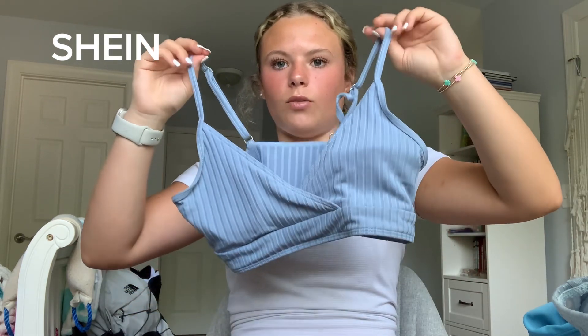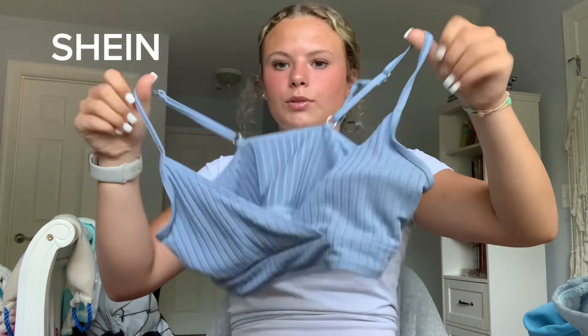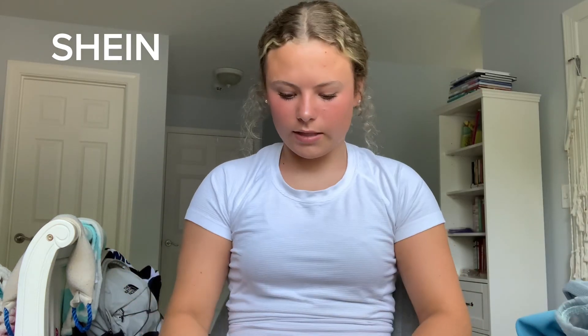Next swimsuit is like one of the previous ones I showed — just a different design but the same cut. These are the bottoms, just this blue color, and then the top has the same design as the other one with adjustable straps. I actually really love this swimsuit and I need to wear it again.